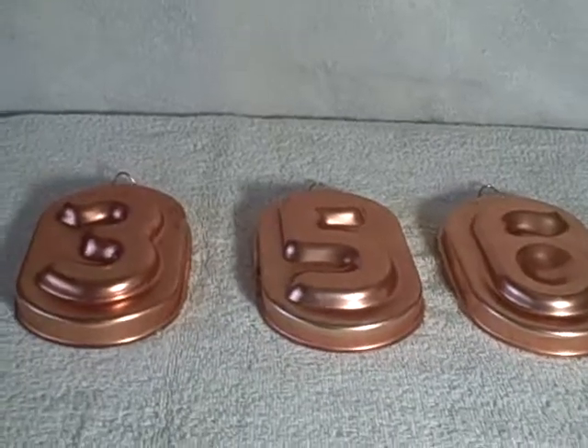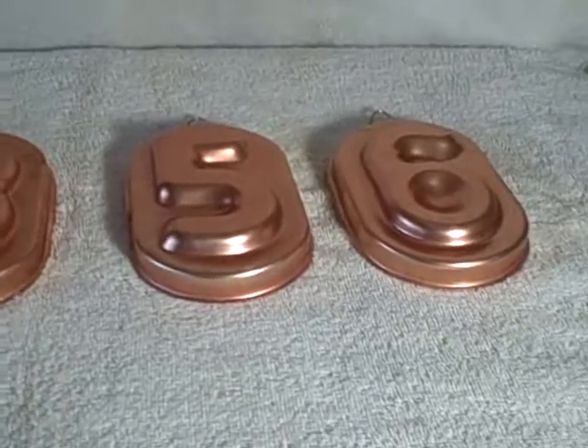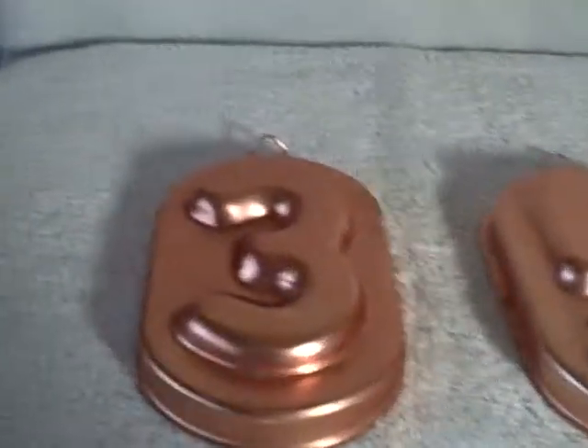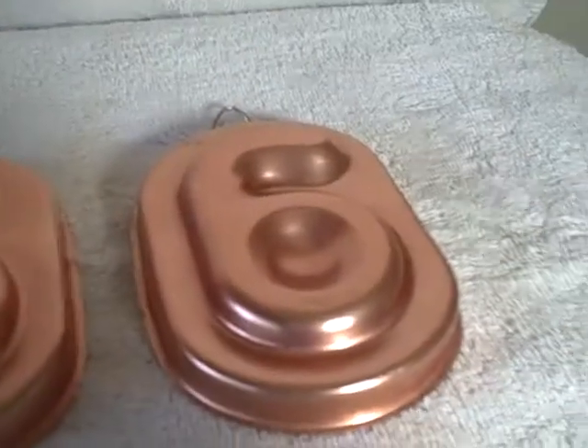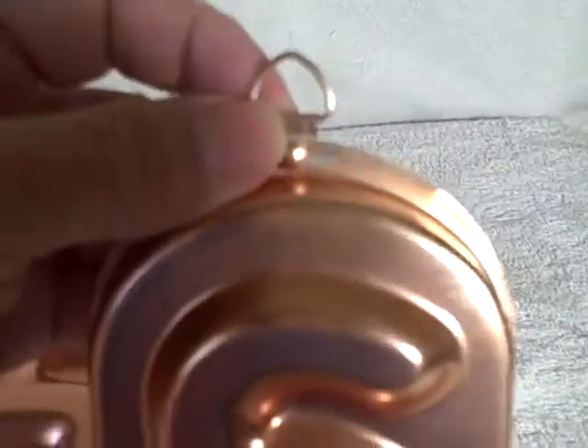Here we have a lot of three jello gelatin molds, or baking molds, whatever you want to call them. They are numbers three, five, and six. All of them are in pretty good shape, and they each have a little place where you can hang them on the wall for storage.